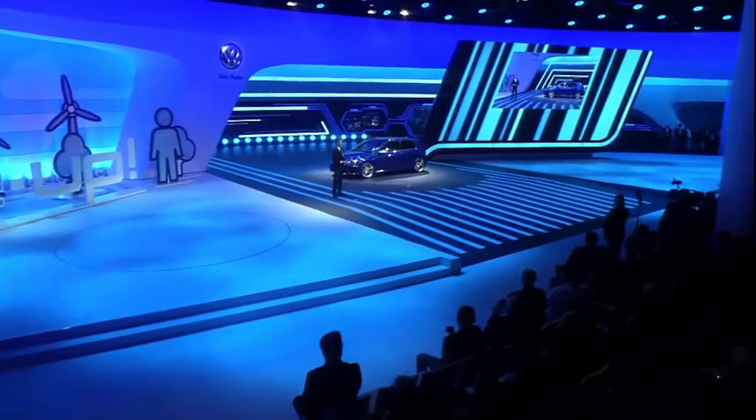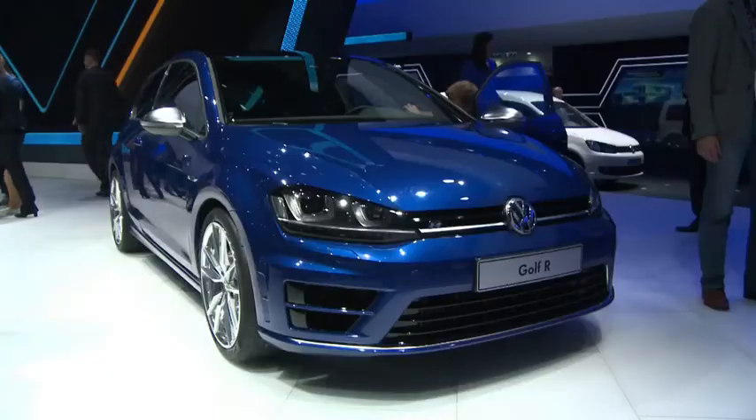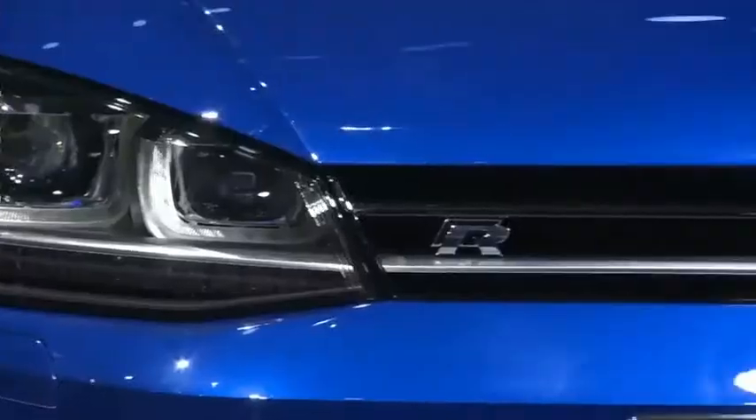The 300-horsepower series top model got its world premiere in Frankfurt. It can reach 100 kilometers an hour in 4.9 seconds, and average fuel consumption is just 6.9 liters per 100 kilometers.